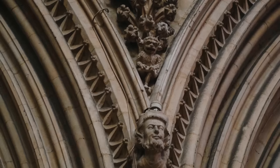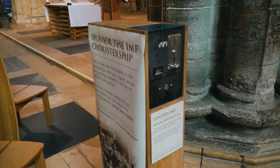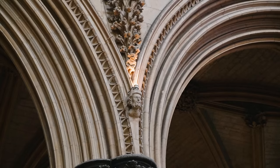One thing you have to find if you come here is the Lincoln Imp. The story goes that in medieval times the devil sent two imps to Lincoln Cathedral to wreak havoc, and in order to stop their chaos an angel turned one of the imps into stone — and it can still be seen today on this pillar. It has become an icon of Lincoln and you definitely have to find it. You can also pay 20p to light up the imp, which would probably help because we took a minute to spot it.